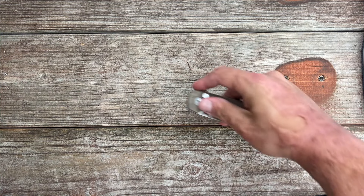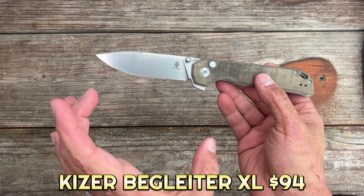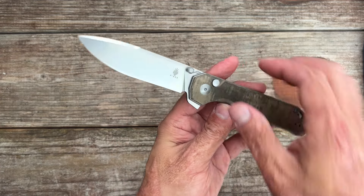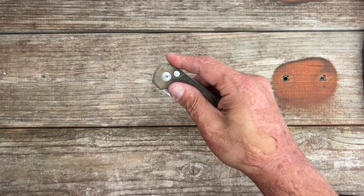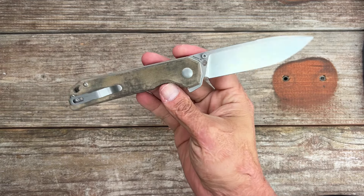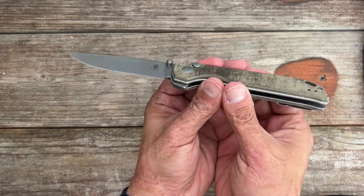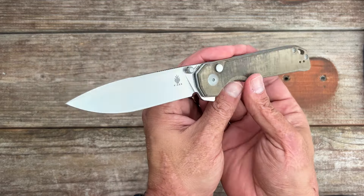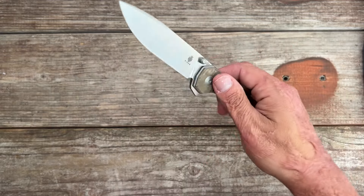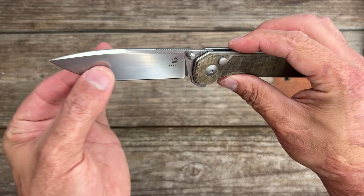First up, we have the Kaiser Beglader XL. It's right under a 4-inch blade, 154CM steel, micarta scales. It's a button lock with beautiful action — you have a flipper and thumb studs. It's comfortable and not that hard to carry; it's pretty streamlined and not a super weighty knife. It's got a reversible deep carry pocket clip so you're not going to have a ton sticking out of the pocket. Excellent blade shape and it slices really well.